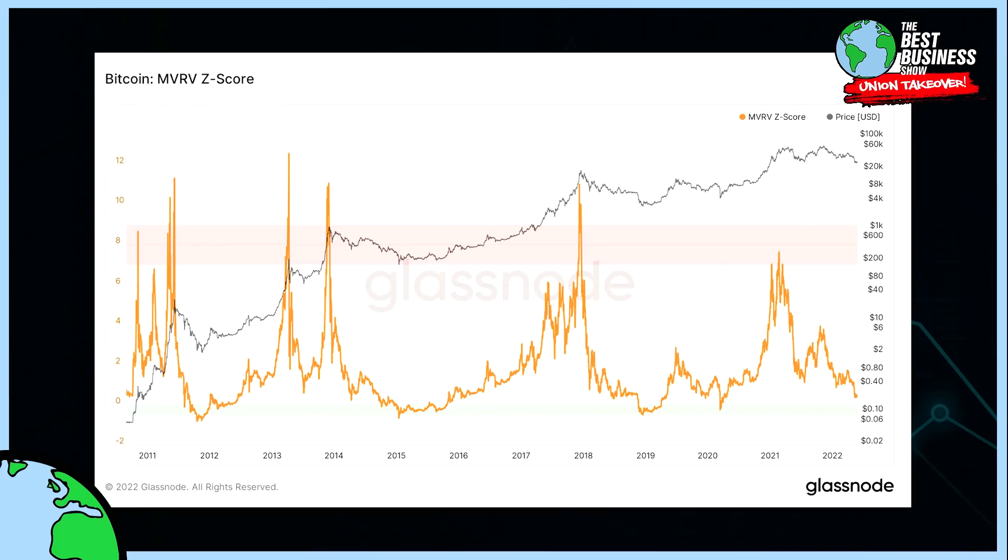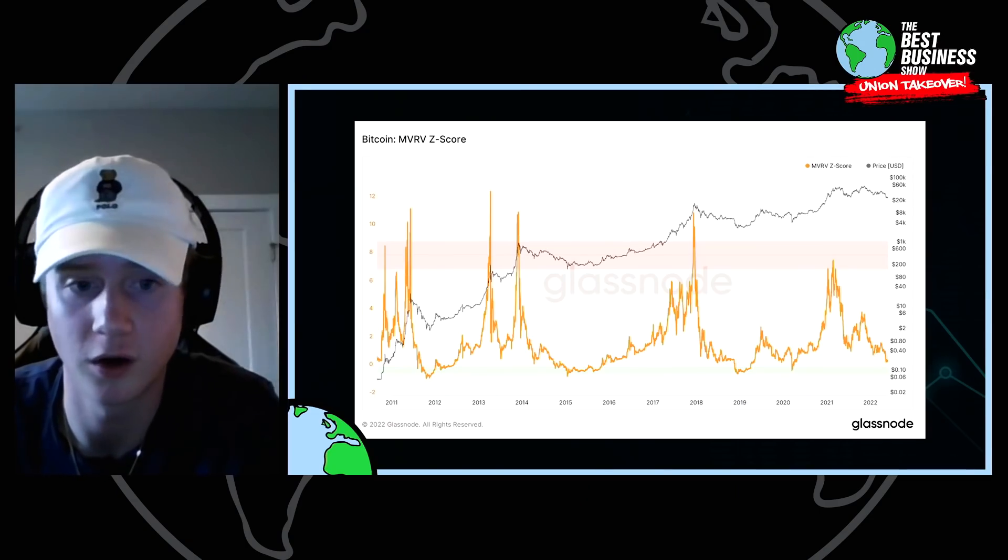If we entered that green zone, that's where I'd personally be looking to deploy all of the remaining cash I'm sitting on. That threshold starts at $24,000. I have bids laddered down from about $24K to $22K. The $22K comes from the 200-week moving average, which has basically caught every cyclical bottom to the tick. That's a widely known moving average used in almost all markets, and for BTC it has been a great signal. So I have my bids laddered down from that realized price down to the 200-week moving average.